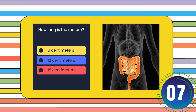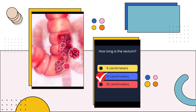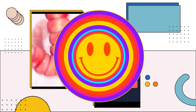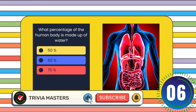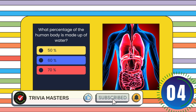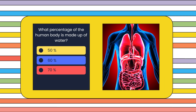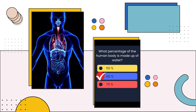How long is the rectum? What percentage of the human body is made up of water? 50 percent or 60 percent? The answer is: 60 percent.